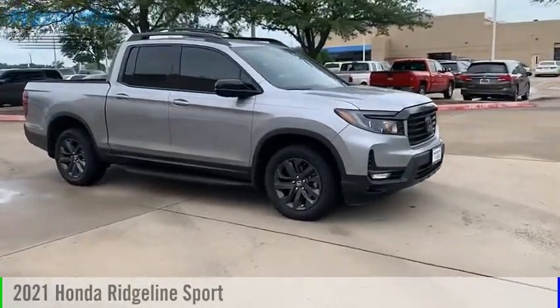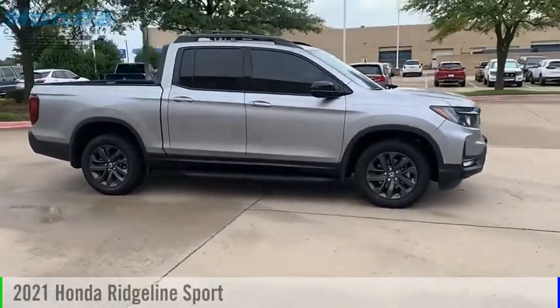Looking for the right vehicle? Check out the 2021 Ridgeline.